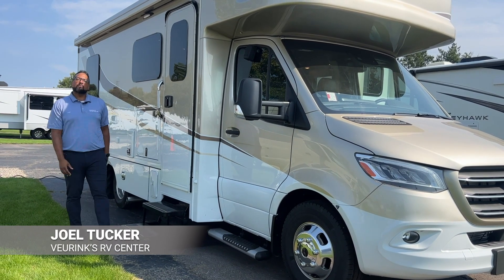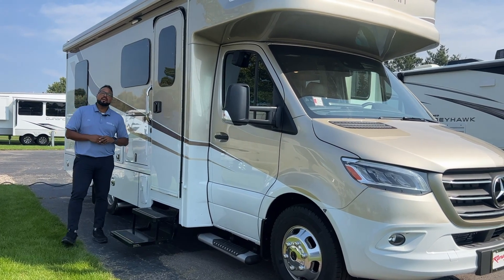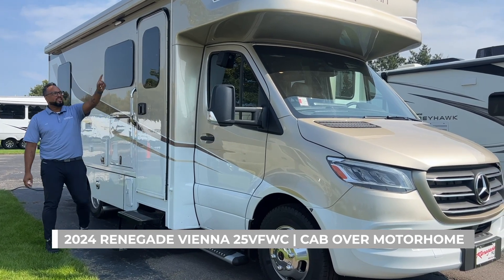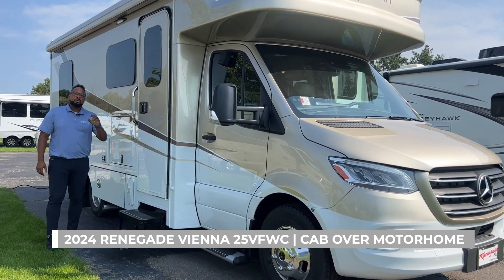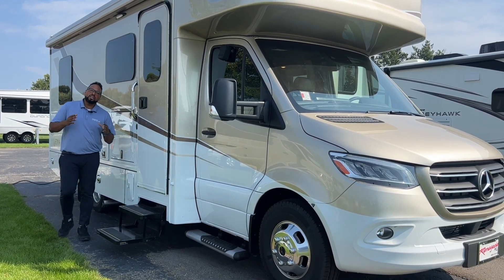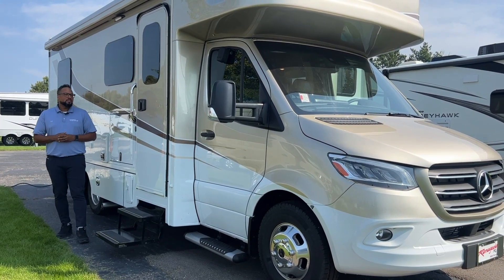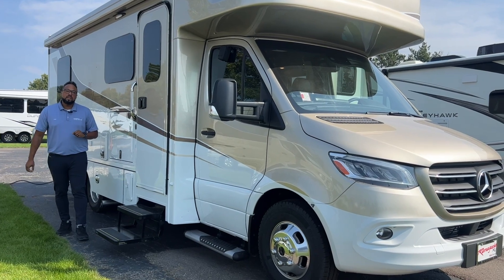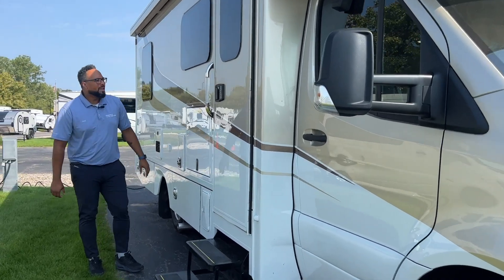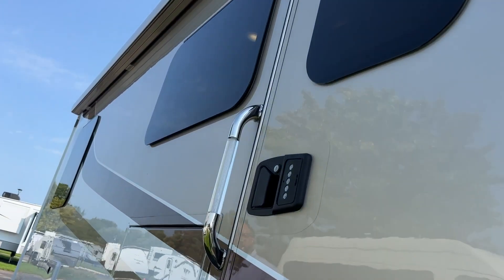Welcome to Viewing Center, I'm Joel showing you this brand new 2024 Renegade Vienna — this is the VFWC floor plan, a full wall slide with your cab-over for extra sleeping. We have your Sprinter platform with a Mercedes 3.0 liter Bluetech diesel turbo engine, so you get great gas mileage. This is in your Summer Sand full body paint exterior, a new color this year.